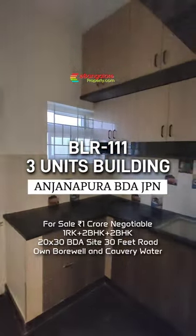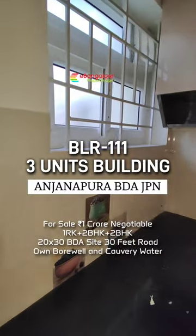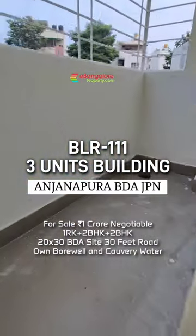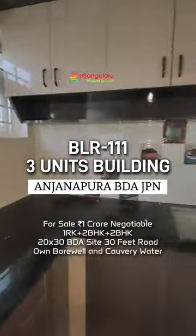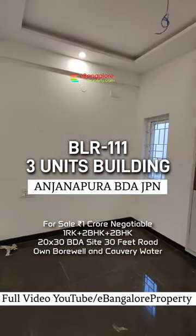2 BHK with living, TV unit, puja room, kitchen with utility, and 2 bedrooms with all the wardrobes. One common bathroom is there. Complete safety grill is provided, all the interiors, POP fall ceiling is included.